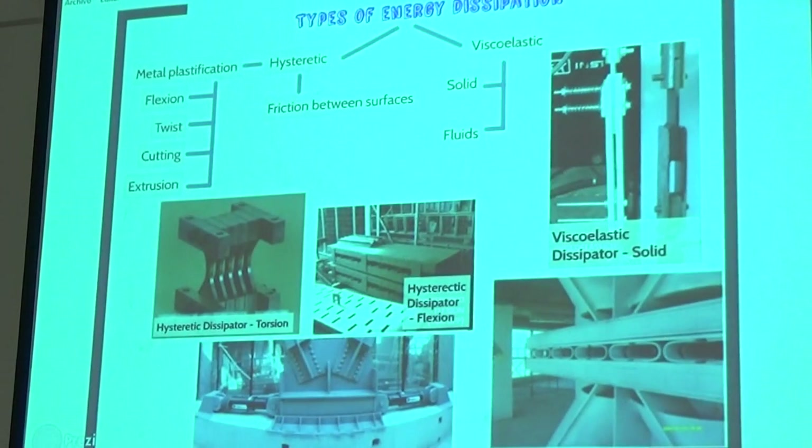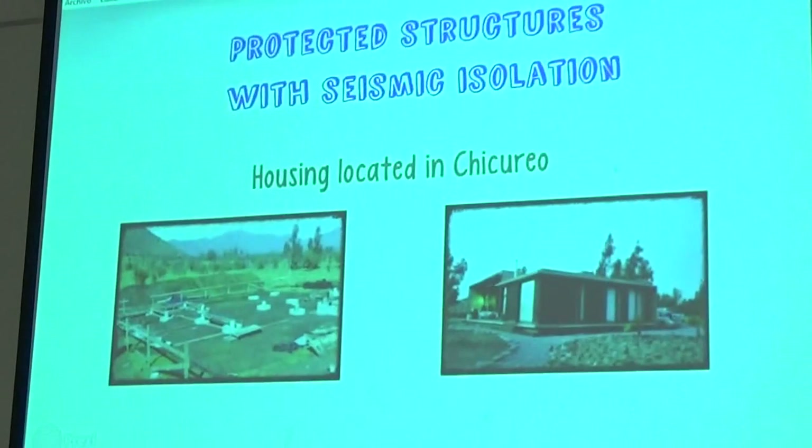Here we see the types of energy dissipation and the different systems. To protect the structure with seismic insulation, here we have housing located in Chiguireo, Santiago. The slab of the house rests on two seismic insulators, which are 42 centimeters in diameter and 24 centimeters in height.